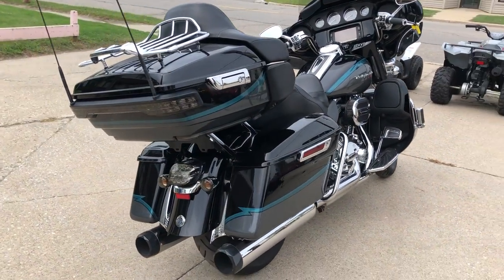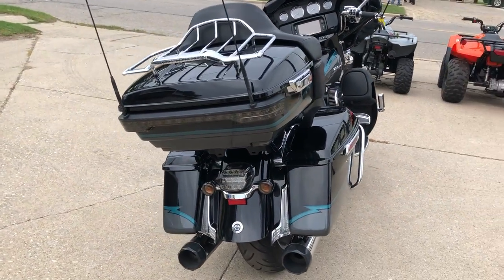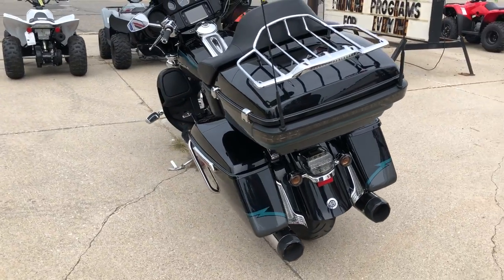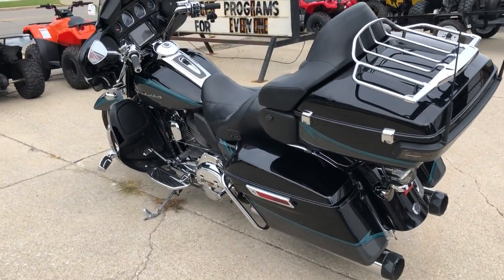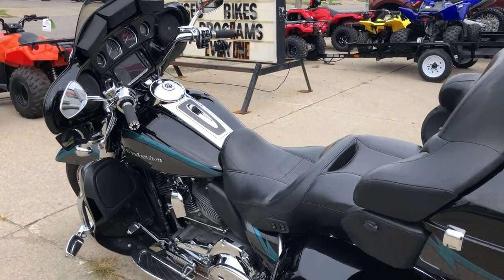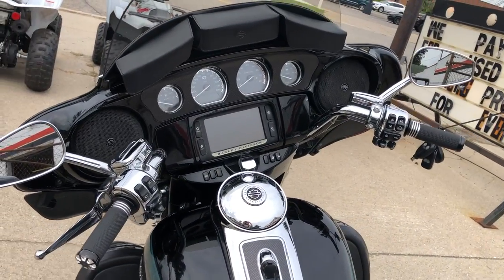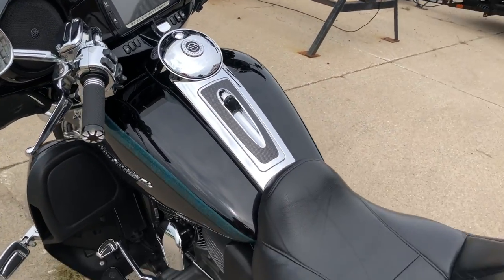This one is loaded: oversized LED screen, Screamin' Eagle intake, TAB, performance exhaust, chrome wheels, chrome front end, chrome switch housings, chrome levers, chrome all over the motor, upgraded floorboards, upgraded lower controls, and much, much more.